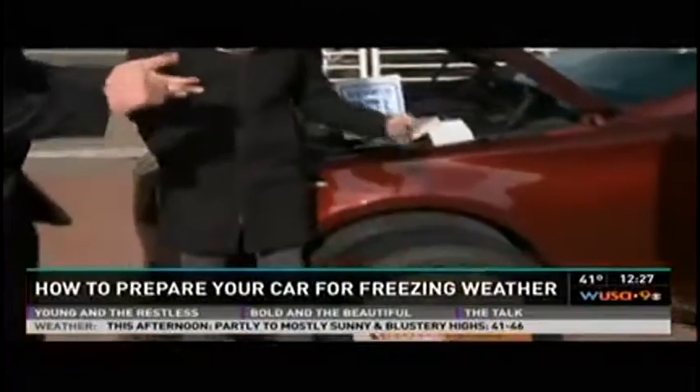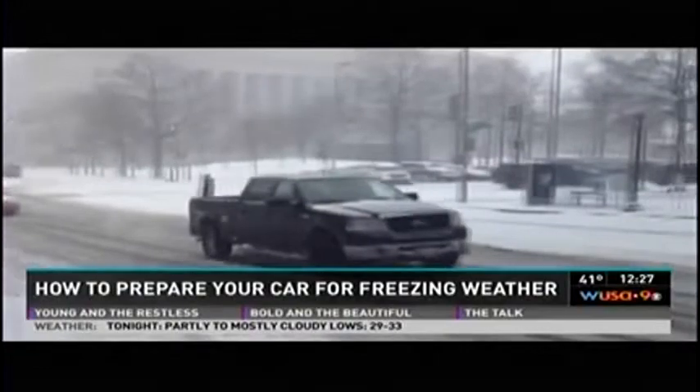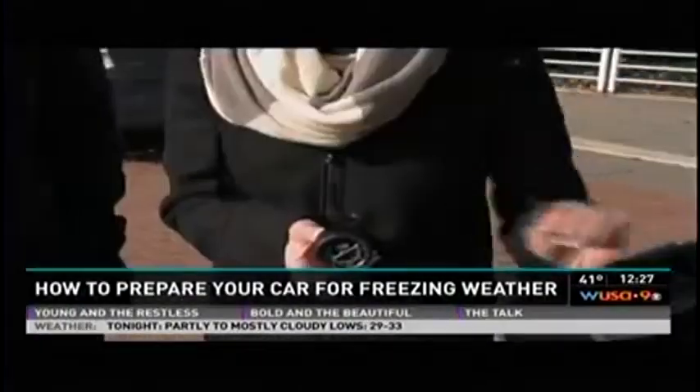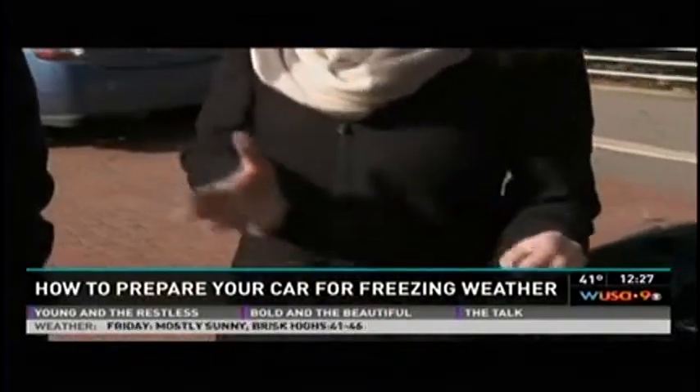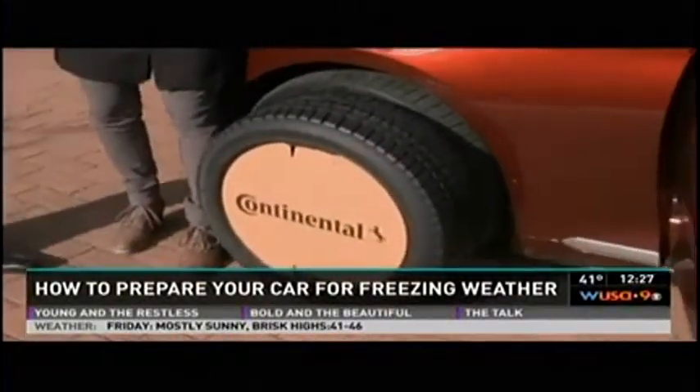As the temperature starts to go down and we're worried about ice and snow, first check your tire pressure — do that once a month. Use the number on the sticker inside your driver's door, never the number printed on the tire itself. If you look at your tires and they're worn unevenly or bald, it's time to look for new tires.